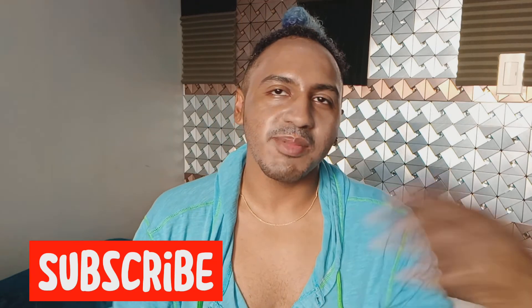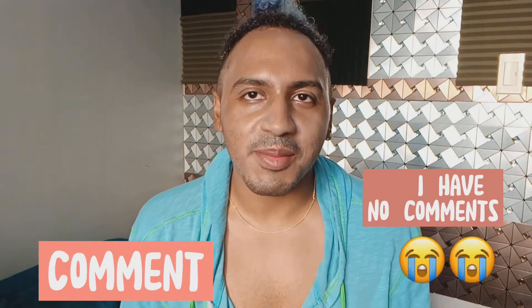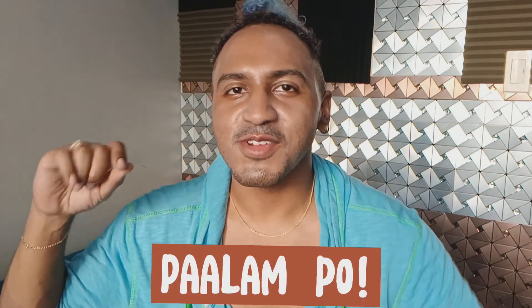Anyway, my kikis — thank you for tuning in. Don't forget to subscribe, like, share, and comment. I have walang comments! Baalam po my kikis, and don't forget to keep your kiki clean. And I got a new face — you guys know that PSY song? I want a new face! It's not really new — it's a non-invasive procedure. Baalam po my kikis, see you!